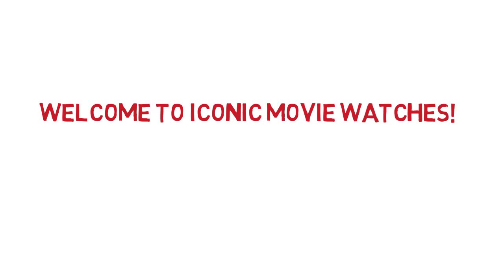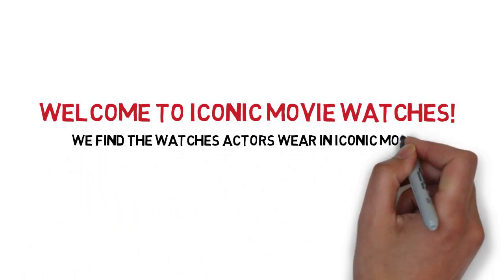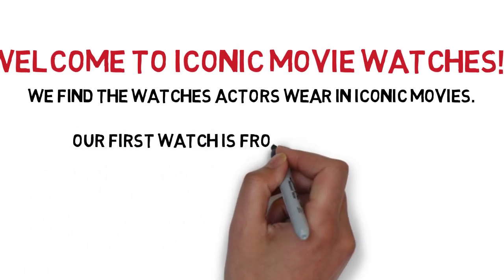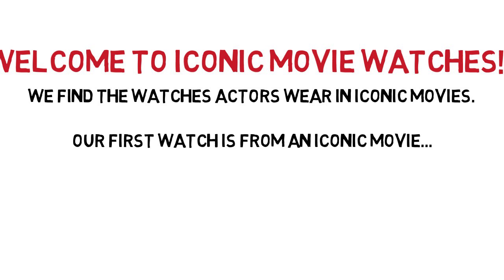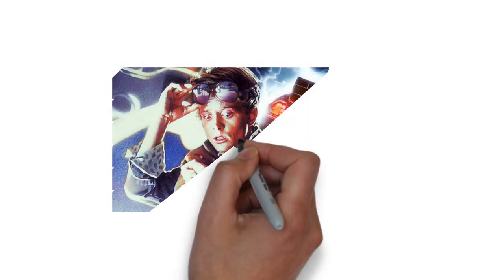Welcome to Iconic Movie Watches, where we find the watches that actors wear in iconic movies. I'm very excited to present this to you. So our first watch is from an iconic movie — you've probably watched it. It's with Michael J. Fox, and it's Back to the Future.